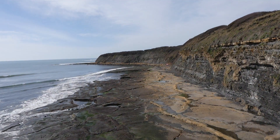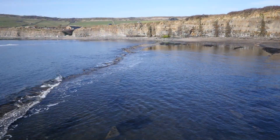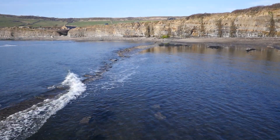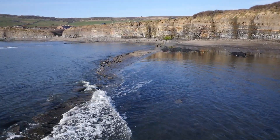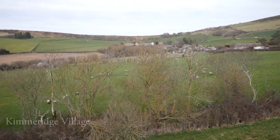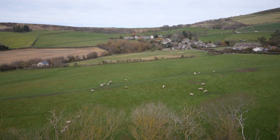Dorset has always been a world-class destination for people who love geomorphology, the land, people who like natural history. The Dorset coast path is walked by thousands of people. But now there will be a little gem there and that's going to attract people and they're going to go away with a really wonderful memory.